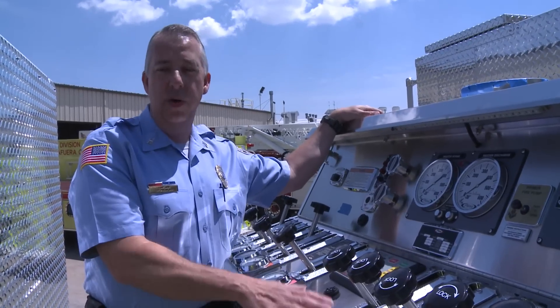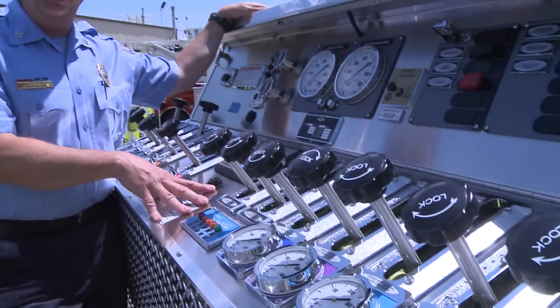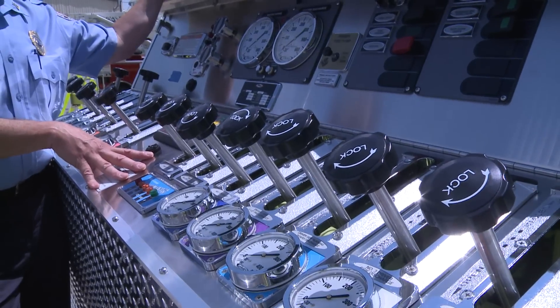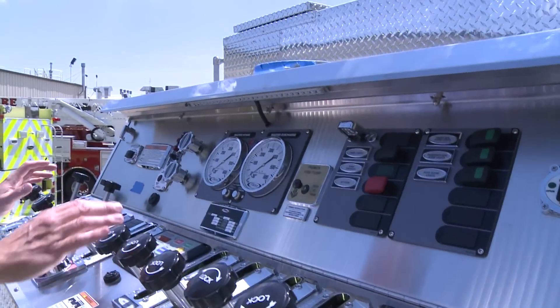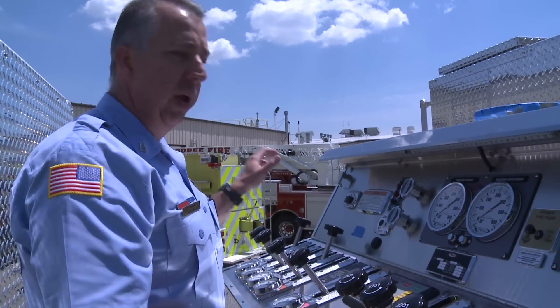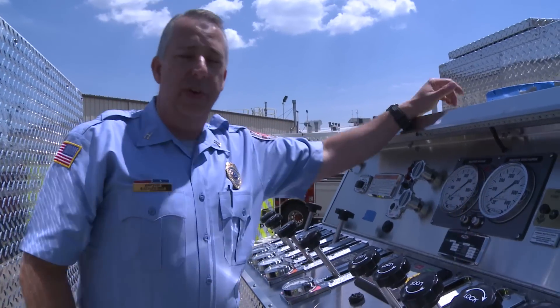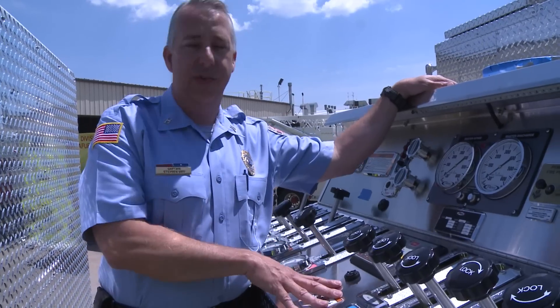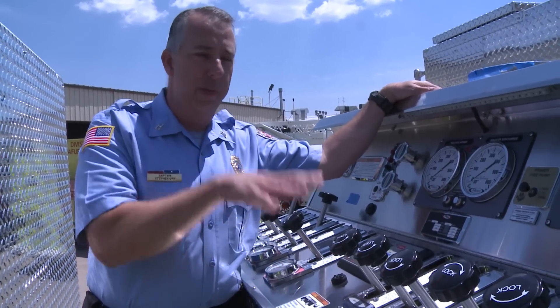One of the unique features about our new Velocity pumper rescue is the top mount pump panel. This is the third truck on our fleet with the top mount pump panel. The guys really like the fact they can actually see the entire scene from up on top. Ergonomically everything works out — you can see the engineer's side as well as the captain's side and get a good field of vision. We run quite a few calls on the interstate highway, and the guys like, from a safety standpoint, having the ability to stay up here on top of the truck and out of harm's way.